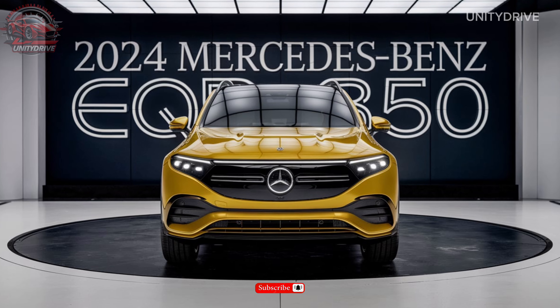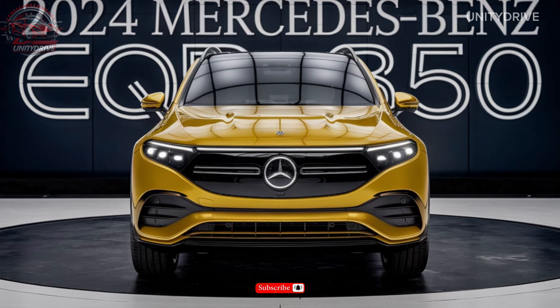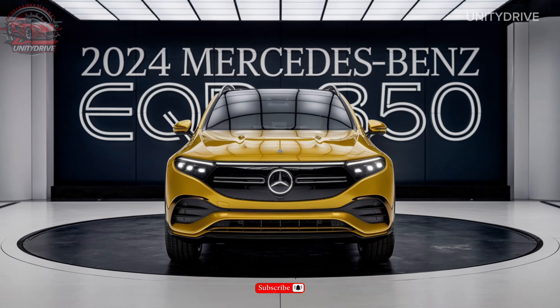Hello and welcome to our channel. Today we're excited to give you a detailed overview of the 2024 Mercedes-Benz EQB 350. This electric SUV is packed with impressive features, and we're eager to dive in and explore what it has to offer. So let's get started.